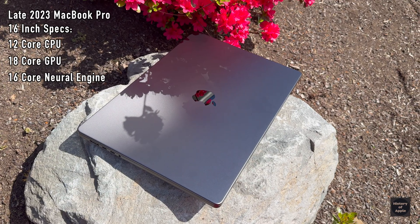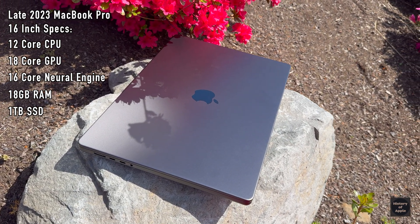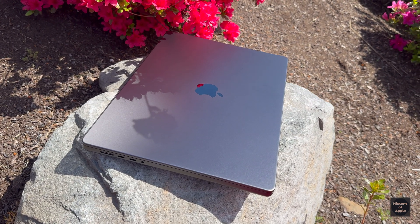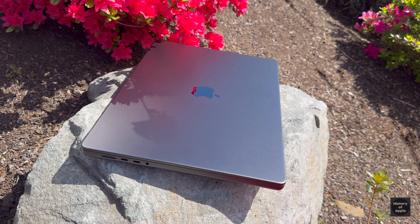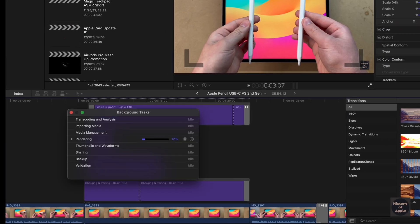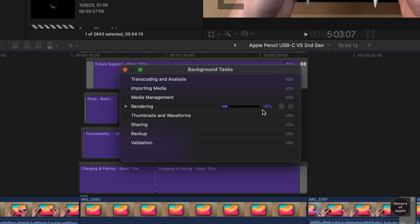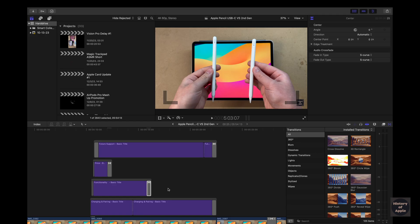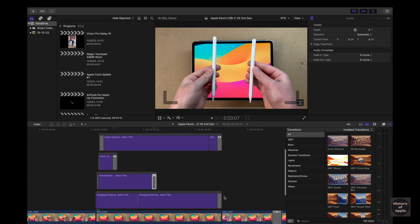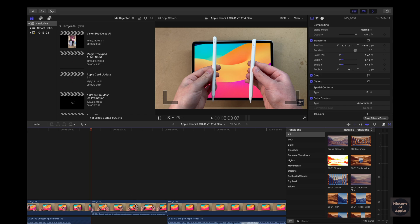Jumping over to the M3 MacBook Pro, I'll be trying the same tasks to see if it lags out or crashes. What got to the M1 MacBook Pro was jumping out of fullscreen while it was still trying to render a chunk of text entities. Now that Final Cut Pro is open, I'll let it render the project first to maximize overall performance. As some clips are missing from the M1 MacBook crashing, I'll have to improvise to try and push it to its limits.